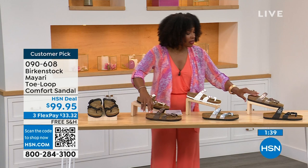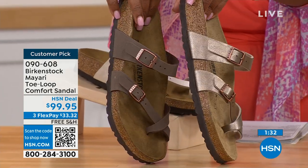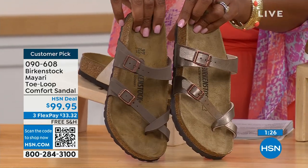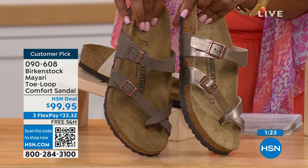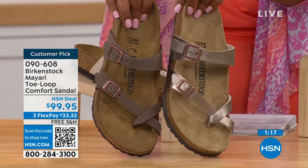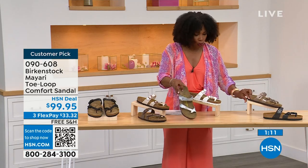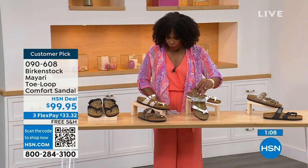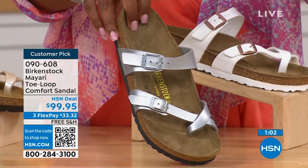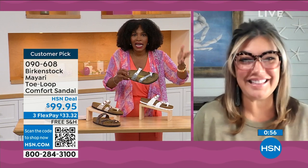Moving to the neutrals, we have mocha and graceful taupe. If you want to go in the brown family, mocha is a little bit deeper — like a brushed, dusty brown. The graceful taupe has more of a metallic finish. And then lastly, we have silver, which is the most limited with about a hundred remaining. Courtney, I love that as traditional as Birkenstock sticks to the footbed, they always have fun with the styles and colors — like a metallic silver.